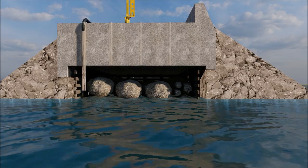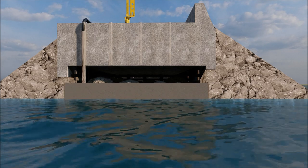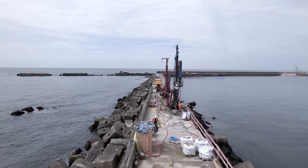In an initial phase, a rigid connection is first established between the breakwater interior and the breakwater cover. This ensures the structural stability needed to operate drilling rigs on the breakwater.